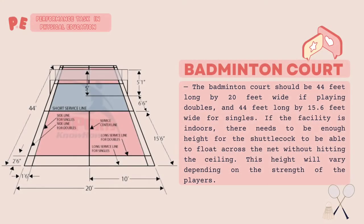The badminton court should be 44 feet long by 20 feet wide if playing doubles, and 44 feet long by 15.6 feet wide for singles.